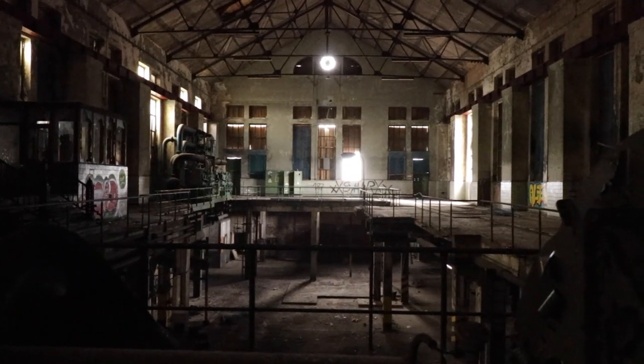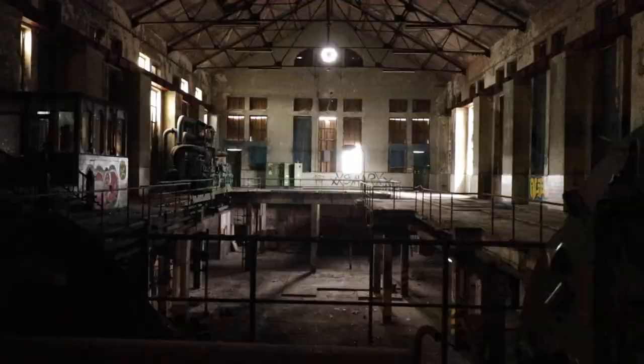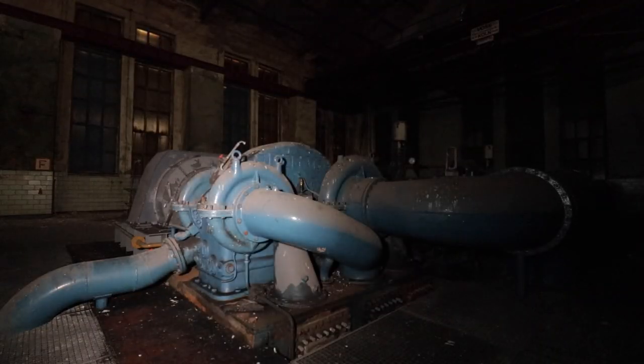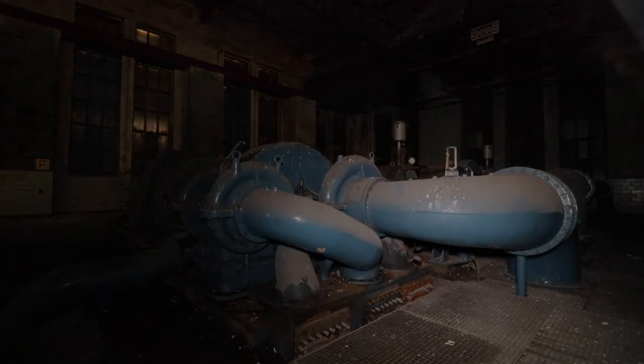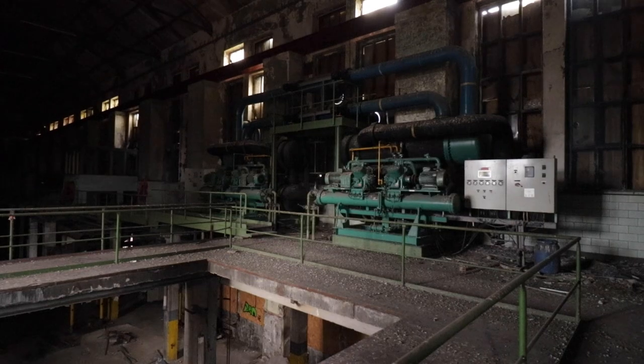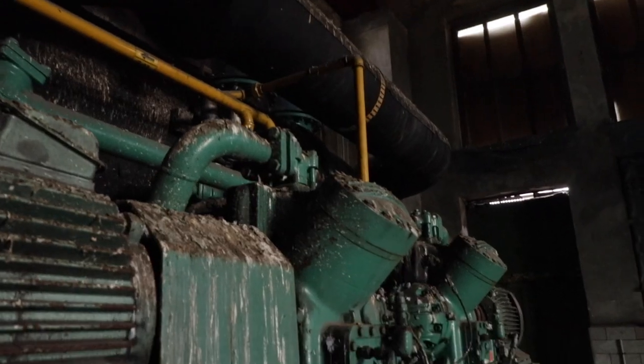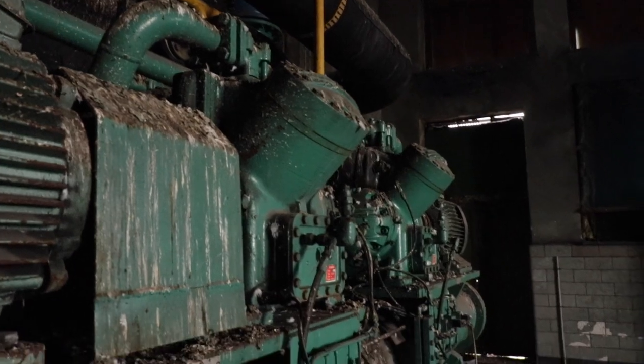Right now we are on a level where machines would be housed. The machines remaining are three sets of air compressors and two sets of emergency diesel generators. The two diesel generators were still in pretty good condition.